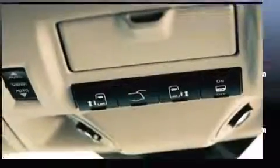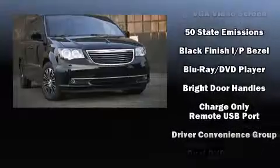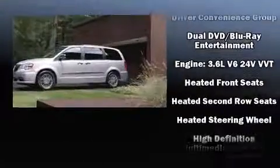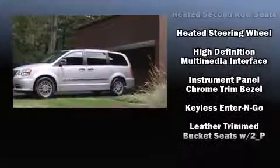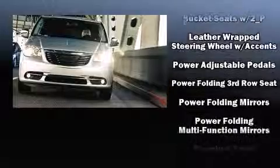Audio features include a CD player with MP3 capability, steering wheel mounted audio controls, and six speakers enhancing the audio experience throughout the interior. Rear LCD monitors provide entertainment that your passengers will appreciate no matter how far the drive.